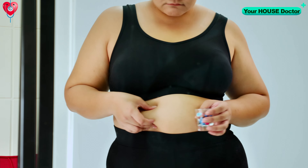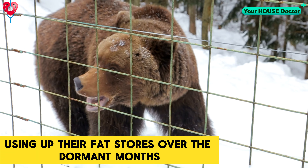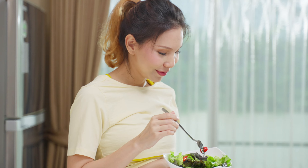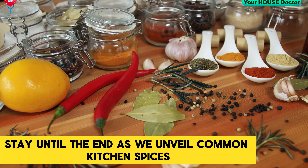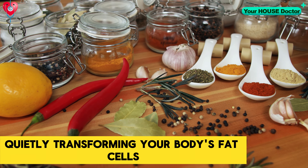Before we reveal our best fat burner for belly fat, let's dismantle a common misconception. Nature isn't conspiring to make you overweight, but the food industry might be. Consider how bears gorge on berries before their long winter sleep, naturally using up their fat stores over the dormant months. Humans, on the other hand, aren't designed to hibernate, yet we often find ourselves overindulging and perpetual snacking. It's time to change our approach. Stay until the end, as we unveil common kitchen spices quietly transforming your body's fat cells.